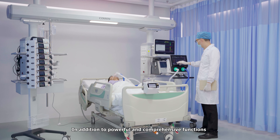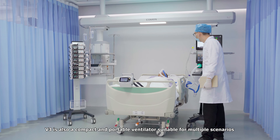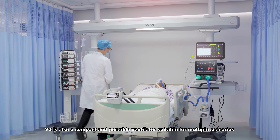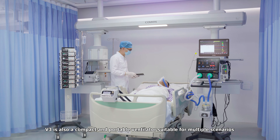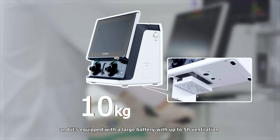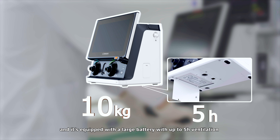In addition to powerful and comprehensive functions, V3 is also a compact and portable ventilator, suitable for multiple scenarios. The weight is only 10 kilograms, and it's equipped with a large battery with up to five hours of ventilation.